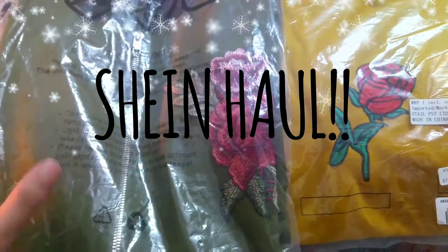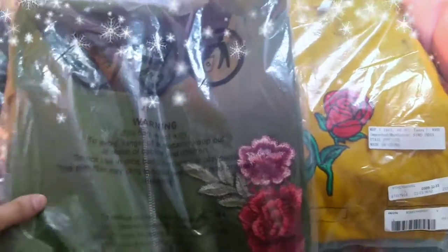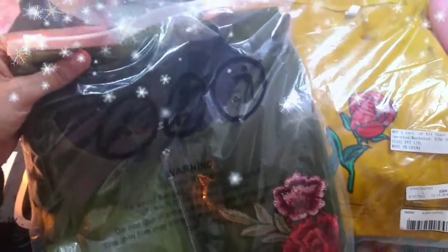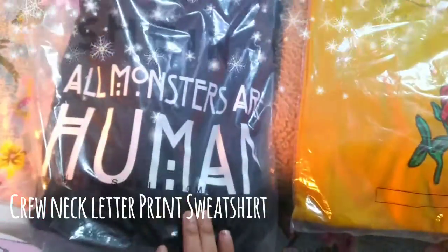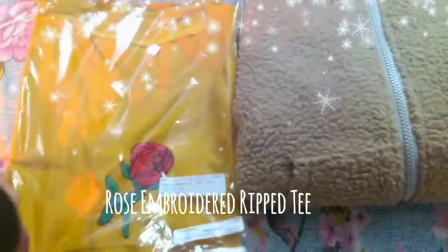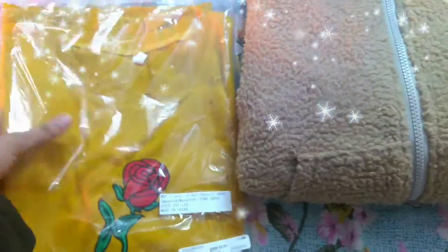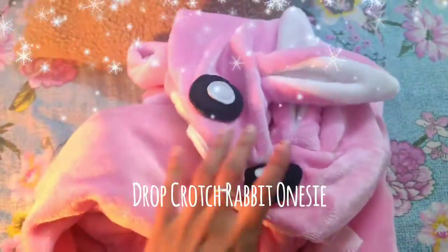Hey guys, welcome back to my channel! Today we will see the Shein haul. These are all the products that I've purchased: this is the bomber jacket, and the packaging is the best thing. The second is this sweatshirt, this is a mustard color t-shirt, this is again a jacket, and the last product is this onesie, which is my favorite product of all.